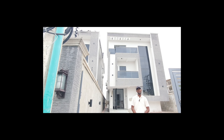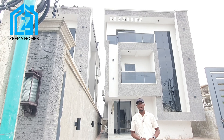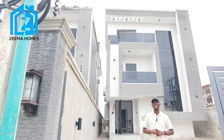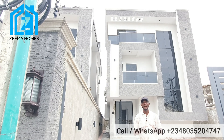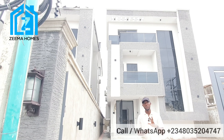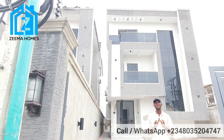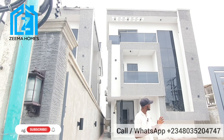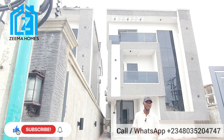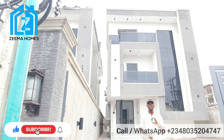Hello dear investors, welcome to another inspection tour. Today I'm in the heart of Lekki Phase One in Lagos, Nigeria. This is a very nice five-bedroom fully detached place located in the heart of Lekki Phase One. This property can serve dual purpose — it can serve as a residential purpose and it can serve as a commercial purpose. You can use this property for office space and you can use it as a residential place.